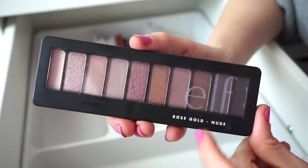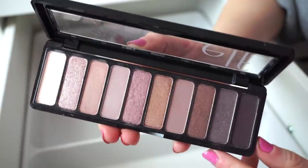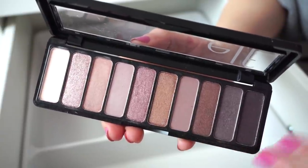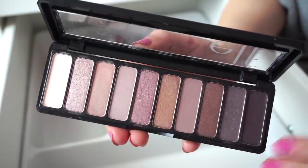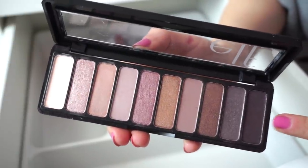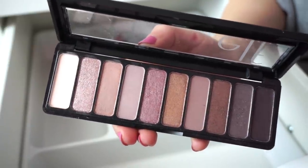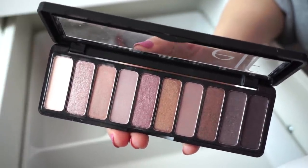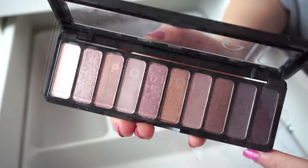Next I have the Elf Rose Gold Nude Palette. It's okay — not my ultimate favorite. For the price it's not bad if you like these tones. I know they provide a bunch of these in different color stories but I can only speak for this one. It's good but not one I really reach for way too much. If you like these specific tones though, you could get a nice look just from these shades.